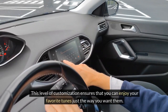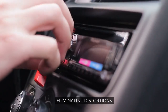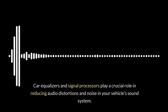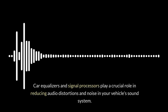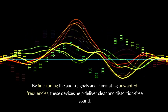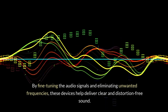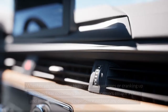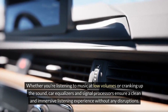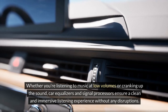Eliminating distortions: car equalizers and signal processors play a crucial role in reducing audio distortions and noise in your vehicle's sound system. By fine-tuning the audio signals and eliminating unwanted frequencies, these devices help deliver clear and distortion-free sound. Whether you're listening to music at low volumes or cranking up the sound, car equalizers and signal processors ensure a clean and immersive listening experience without any disruptions.